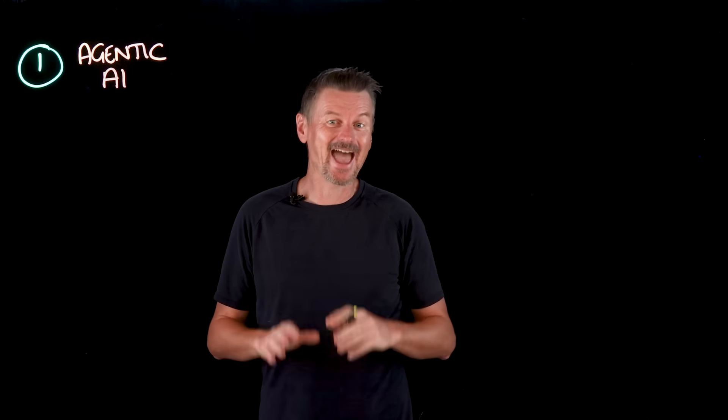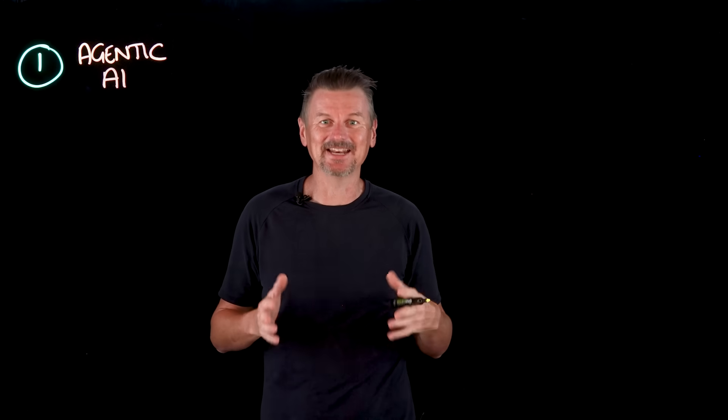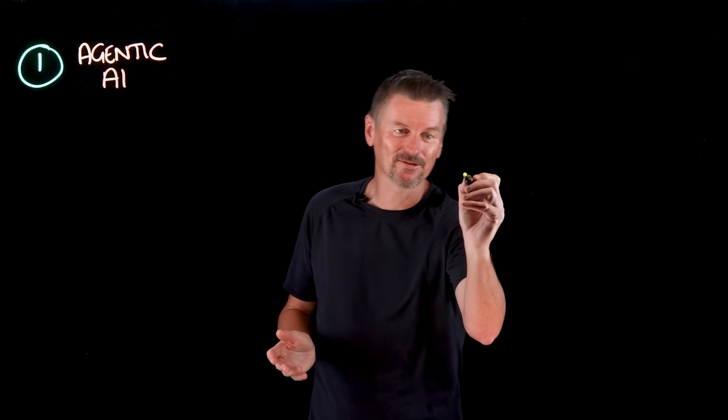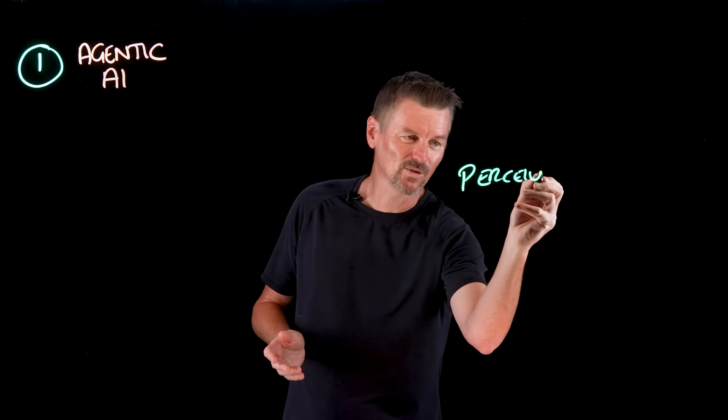Let's find out. Starting at number one with something I'm quite sure you have heard of, and that's agentic AI. Everybody and their grandmother seems to be building the next generation of AI agents, but what exactly are they? AI agents can reason and act autonomously to achieve goals. So unlike a chatbot that only responds one prompt at a time, AI agents run autonomously.